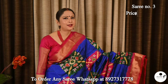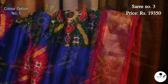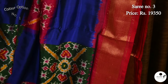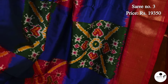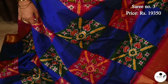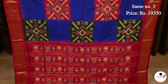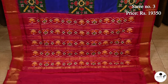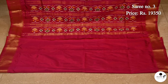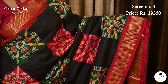Another Pochampalli pan patola silk saree in royal blue with pink and green. Saree number 3, priced at ₹19,350. Contrast pink border with gold zari combination. Very soft, lightweight, comfortable saree. The body is beautifully adorned with ikat patterns. Contrast pink border with broken ikat patterns. Contrast blouse piece with front pink border. The second color option of saree number 3 is black with green and round pink, a bit more thick.